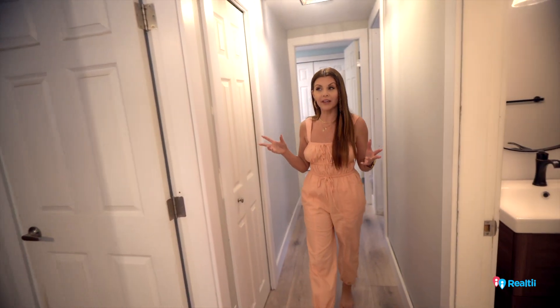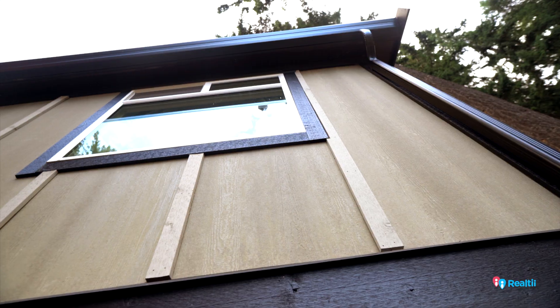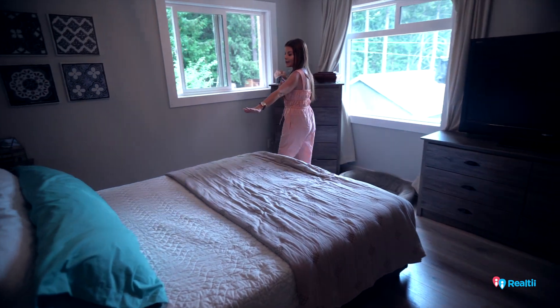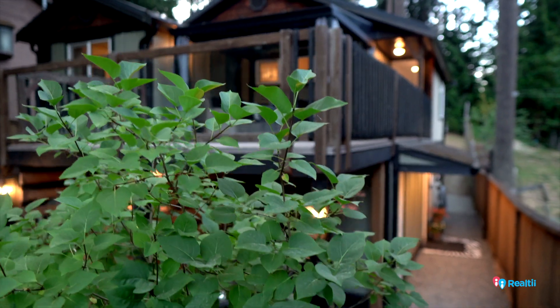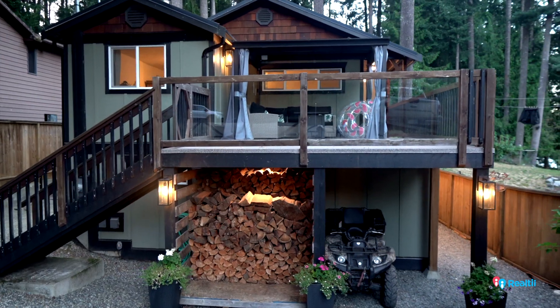Upstairs we have three amazingly well-appointed bedrooms, great sizes. I want to show you the primary bedroom — I love the double windows, so we can get a really good cross-breeze. And when you're laying in bed, look at that gorgeous view of the water. We also have an exterior door leading to the oversized patio at the front of the primary bedroom.